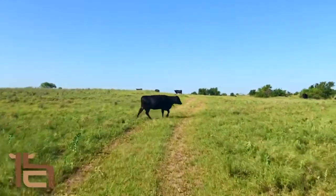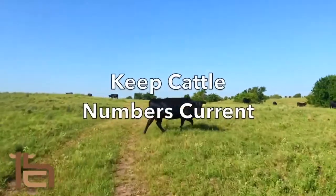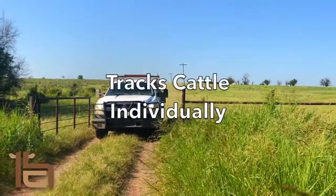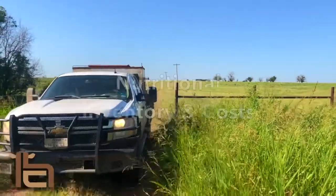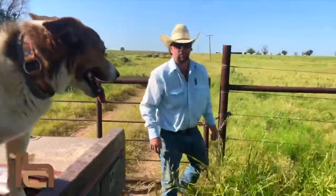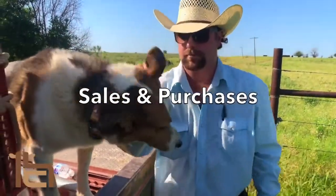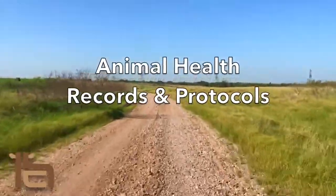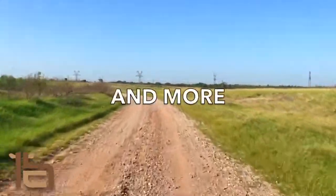Here are some other things that HerdConnect does. It helps you keep your cattle numbers current. It gives you the option to track your cattle individually. It keeps up with your nutritional inventory and costs. It allows you to record your livestock sales and purchases, your animal health records and protocols, and even much more.